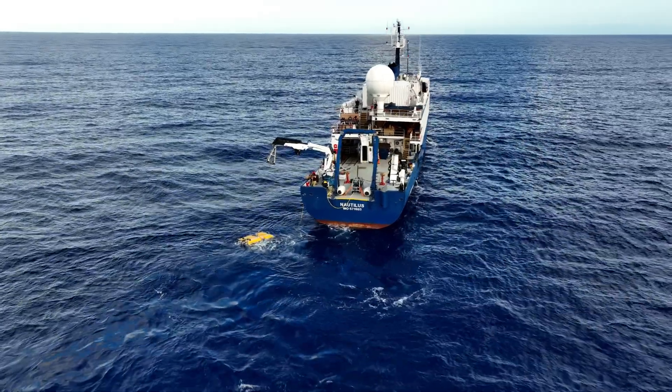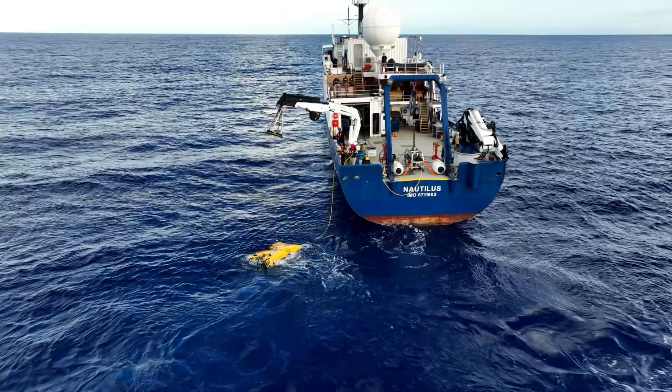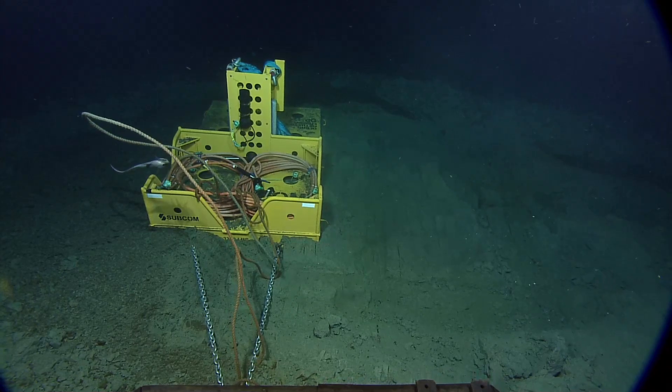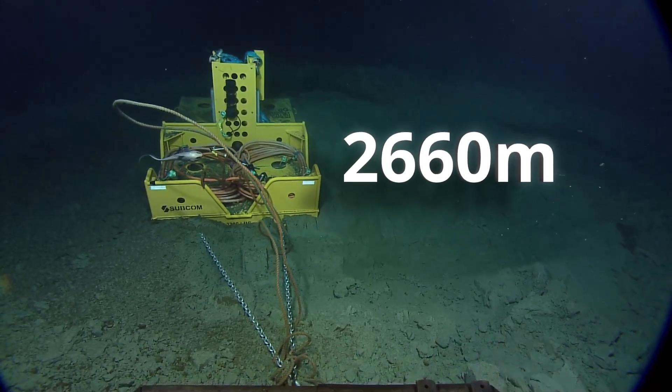In setting the observatory up for another great year of science, one of the top priorities is installing a secondary cable to replace a compromised one at ONC's deepest site, Cascadia Basin. Cascadia Basin bottoms out at 2,660 meters on the Abyssal Plain in the center of the Juan de Fuca Plate.